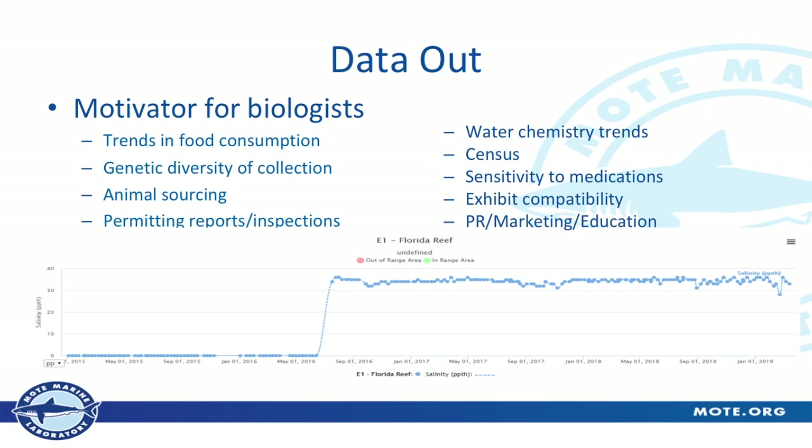Data output is where we get buy-in from the biologists — this is their motivator. They can put in data all day, but if they're not getting anything out of it, they're not going to care. The reports Josh mentioned are huge. We can look at trends in food consumption, look at genetic diversity, and find the sourcing of animals — if we need to find where we got certain species in the past we can call up that supplier right there. If someone 20 years from now wants to do that and I'm not working here anymore, the data will still be here. If someone does an inspection or we have to do a report, rather than spending weeks on it, the report is ready in just a few minutes.